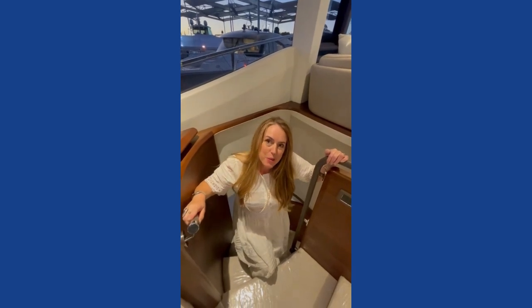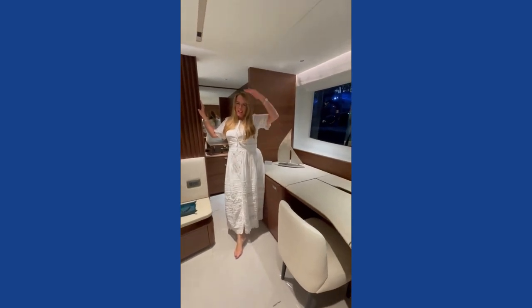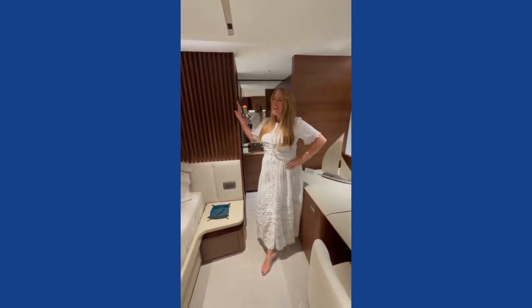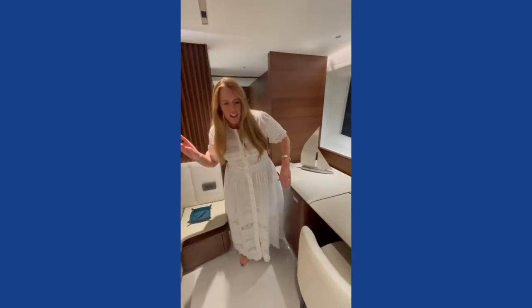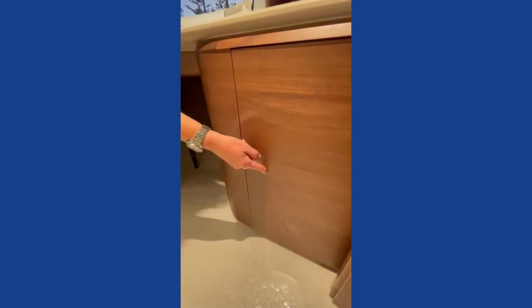Come down and see the master suite. In the master suite of the Princess Y72, there is an abundance of space and an abundance of headroom as well. Look how far it is above my head — quite incredible. There are curves simply everywhere, and of course the grain matching from one cupboard to another is really important to notice.